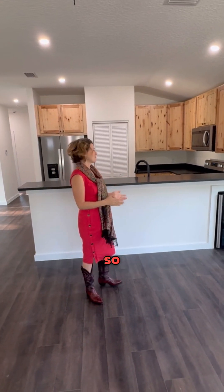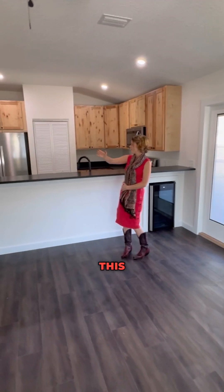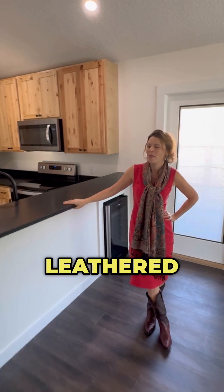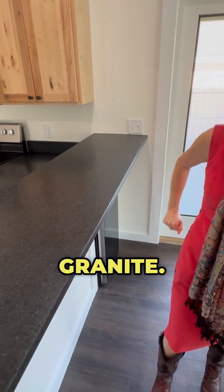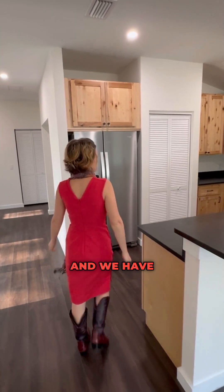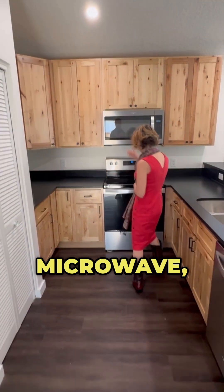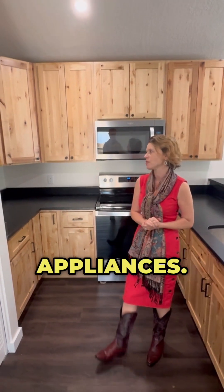Let's explore the kitchen. Over here we have a wine cooler that comes with the kitchen. This countertop is actually a beautiful leathered granite. It's textured, but it's actually solid granite — very solid. This is the kitchen and we have stainless steel appliances installed. You've got a dishwasher, microwave, oven, fridge. They're all Whirlpool stainless steel appliances. Very nice.